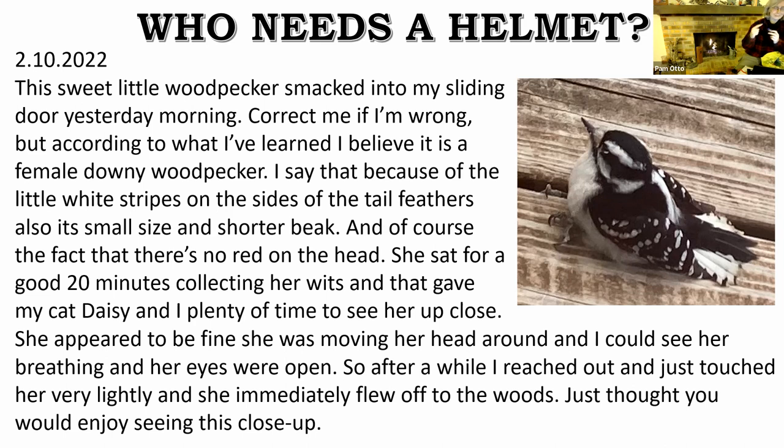On a hairy woodpecker, the bill is going to be much longer in relation to the head, though the markings will be similar. Dorothy's story has a happy ending — she and her cat Daisy were able to watch this bird very closely. After about 20 minutes, Dorothy reached out, touched the bird very lightly, and off she flew into the woods. Let's chalk this one up to the efficiency and exquisite adaptation that is the woodpecker skull.